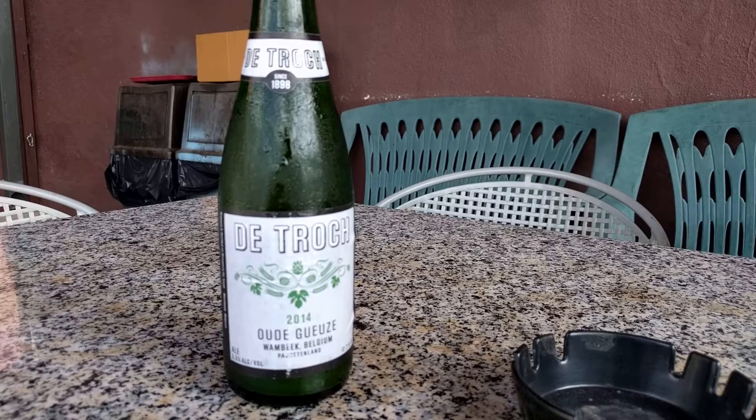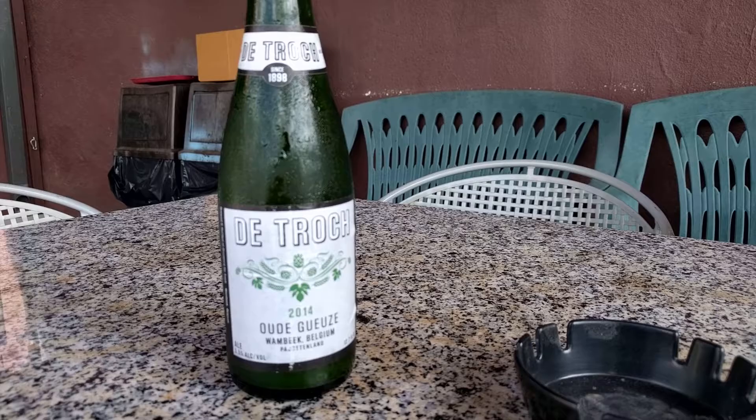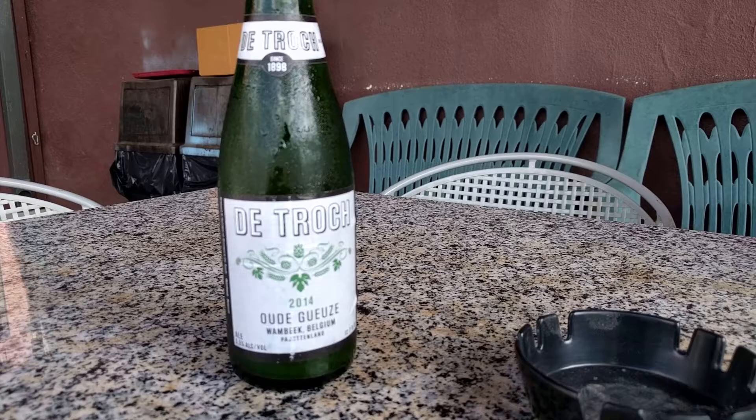I probably shouldn't even have shown you this because it's probably one of Sam's beers that he collected personally, because I've never heard of it. It's called De Troch. It's a Gueuze style beer, and I asked for a sour beer and she whipped out a whole bunch of different bottles and said, fruit or not fruit — sour beers could be made with fruit or they could be made to just be sour.